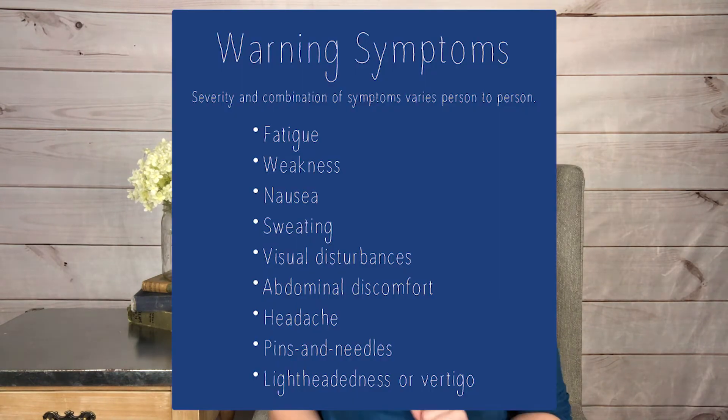There are a lot of warning symptoms that can give you a heads up when you're about to have an episode. Those are fatigue, weakness, nausea, sweating, visual disturbances, abdominal discomfort, headaches, pins and needles — meaning that feeling whether it be in your legs, your arms, or wherever — and lightheadedness or vertigo.